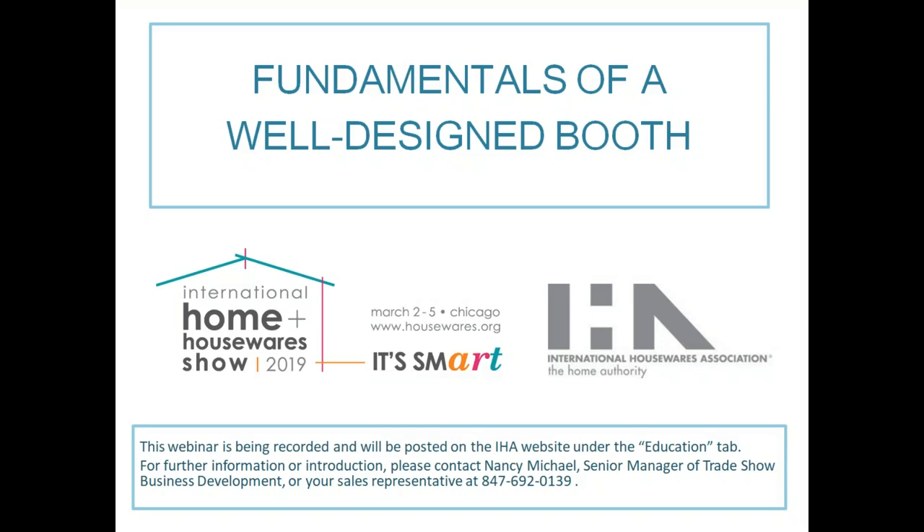Good afternoon, thank you for joining us today for our fundamentals of a well-designed booth. We've got our expert visual merchandiser Matthew Goodman, who's going to take you through the fundamentals and essentials of how to create an elevated booth display for the International Home and Houseware Show.